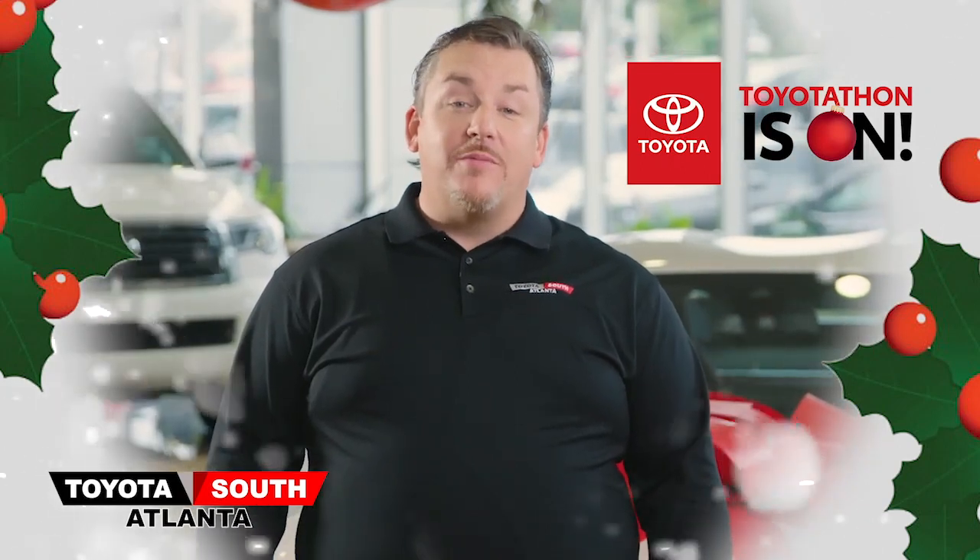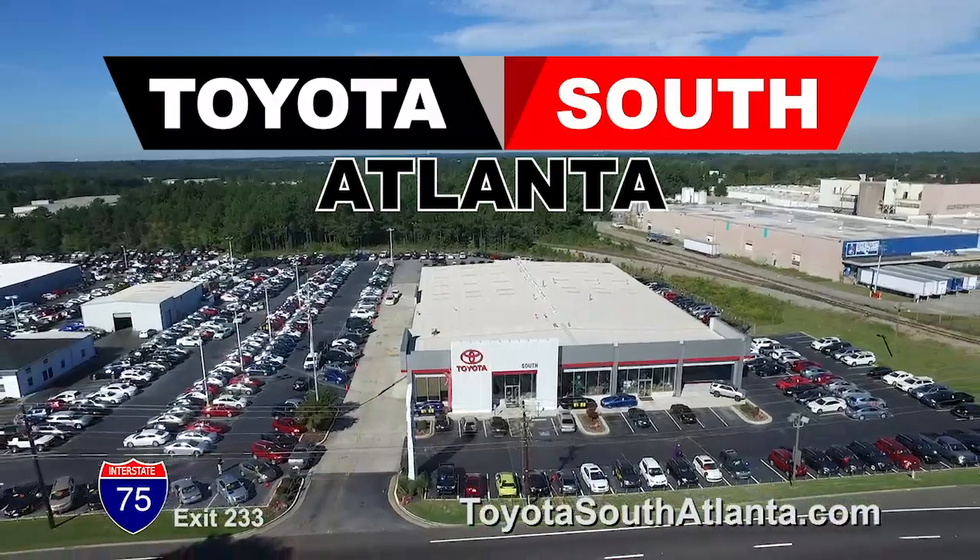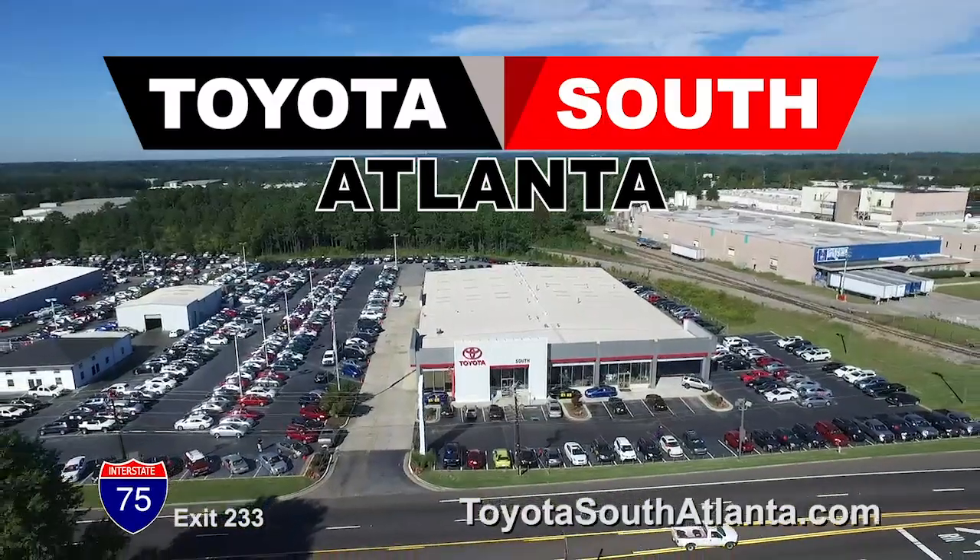So visit our website or come to our showroom before Toyota-Thon is gone. Toyota South Atlanta, your hometown Toyota dealer. Located I-75 South, Exit 233.